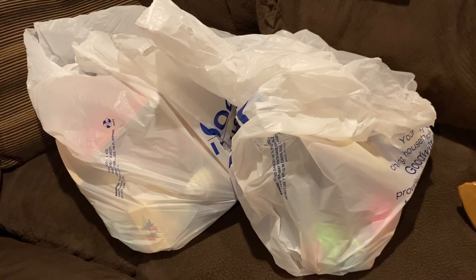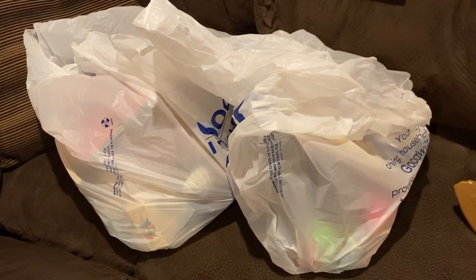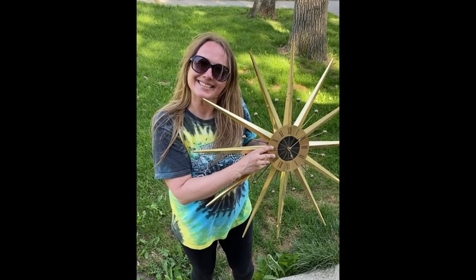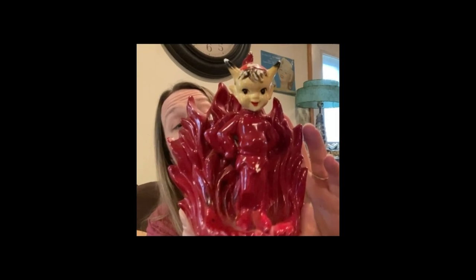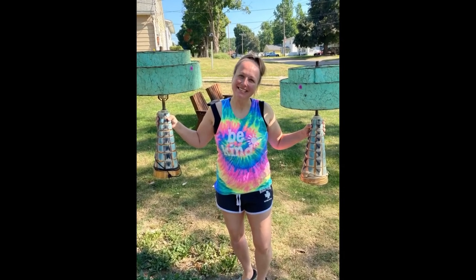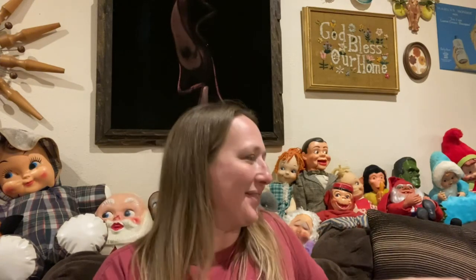Hey guys, my name is Missy and I'm a full-time reseller, a thrifter, a picker, or better yet a treasure hunter. I love digging and hunting for treasures in the wild, searching for that perfect piece. You can find me picking garage sales, thrift shops, flea markets, and even some curbs. I'm back with another haul video — this is from the Goodwill bins a couple days ago, and I only ended up spending $24 on two big sacks full of stuff!